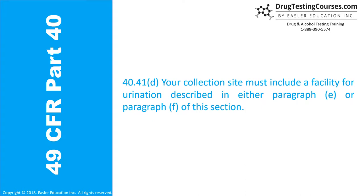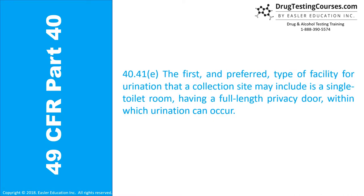40.41D: Your collection site must include a facility for urination described in either paragraph E or paragraph F of this section. Section 40.41E: The first and preferred type of facility for urination that a collection site may include is a single toilet room having a full-length privacy door within which urination can occur.